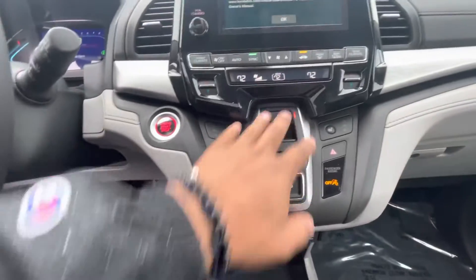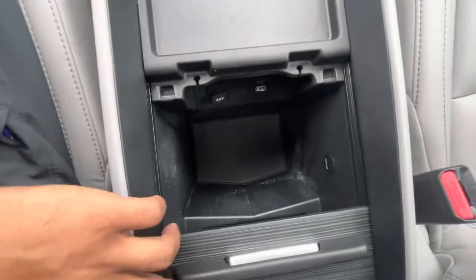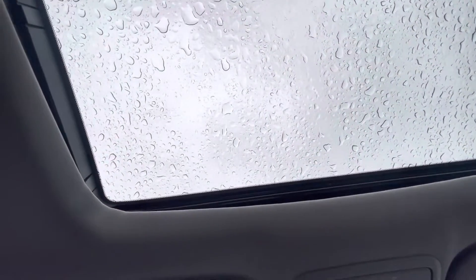You also got the heated seats right there, electronic shifters, dual climate controls, and you get the rear climate controls as well. Tons of space — easy to get in and out of. This vehicle also does have a moonroof, as you can see right there.